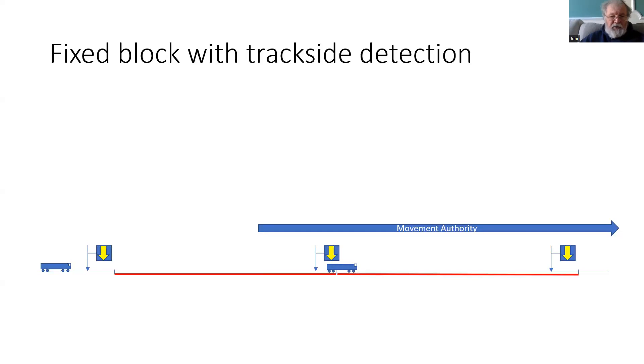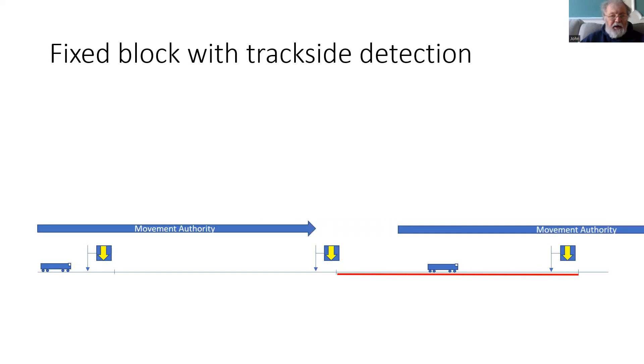After a short distance, it will occupy the next train detection section, shown as red in this diagram. At this point, it is still occupying the section on the left and preventing the train on the left from being authorised forward. As the train moves on, it will have a movement authority that will be updated and the section behind will become clear, enabling a movement authority to be granted for the train on the left.